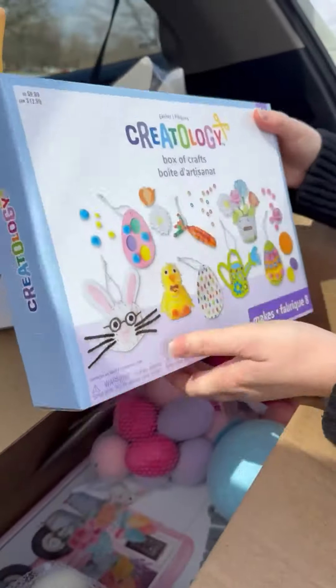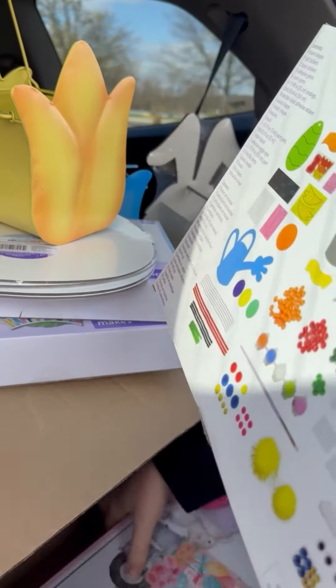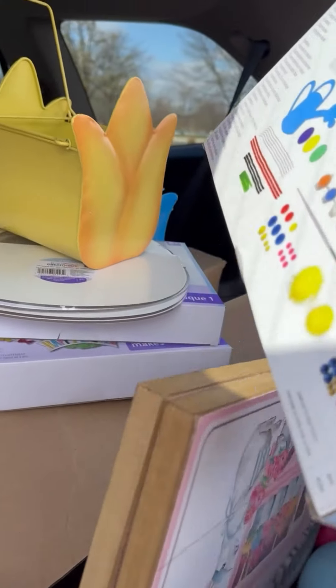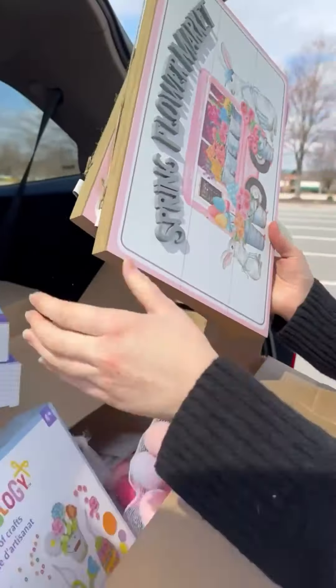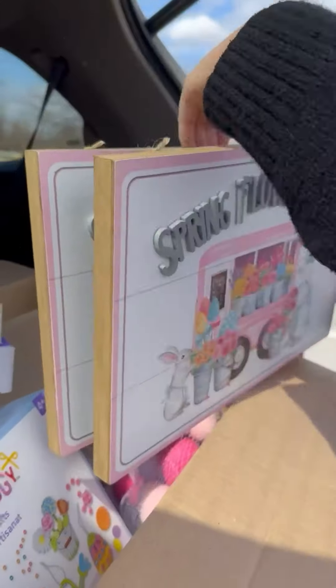This is a good one, Liv — look at those! That's a box of crafts. Ooh, okay, I saw these — are those signs? Stop it! Oh, come on! Oh wait, wait, wait — they have a little something!